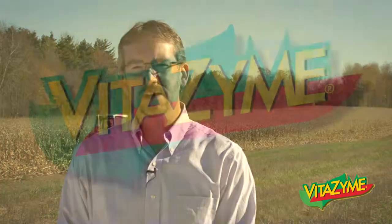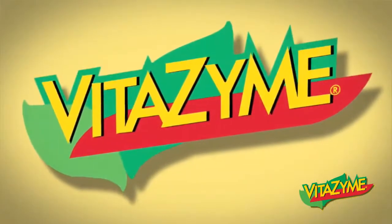Vitazyme works so well because it contains natural active agents that stimulate plant growth and development, such as growth regulators, enzymes, glycosides, and other powerful biostimulants. Yet it is gentle acting and registered with OMRI and other certifying bodies for organic use. The following presentation will go in-depth into the science behind why Vitazyme is so effective on such a wide range of crops in almost any environment.